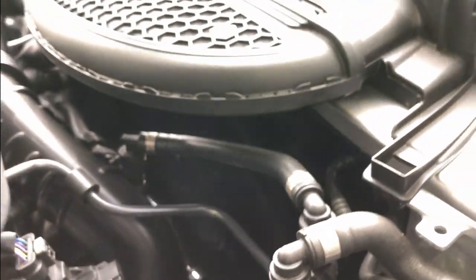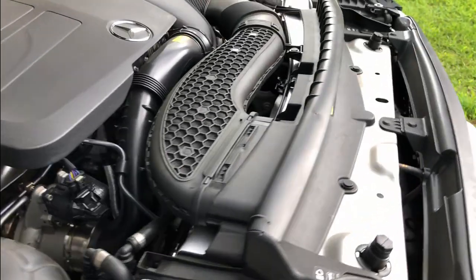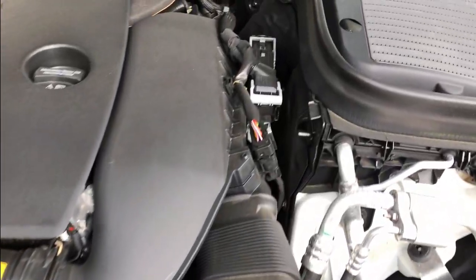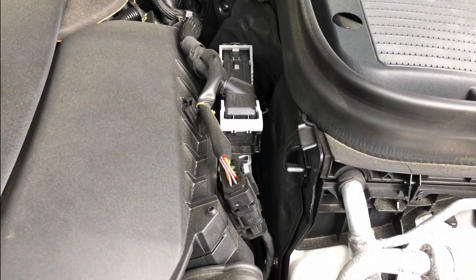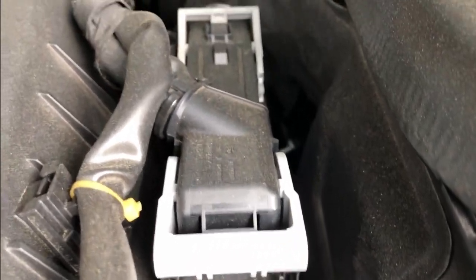If anybody out there knows or has an idea of what could be causing this, leave me a message in the comments. The car is under warranty and I'm not going to do the repairs myself, but at least when I take it to the dealership, I want to halfway know what it is that I'm talking about. Because I know how these dealerships are — they'll tell you everything and anything is wrong with the car because it's under warranty, and they'll try to run the tab up.